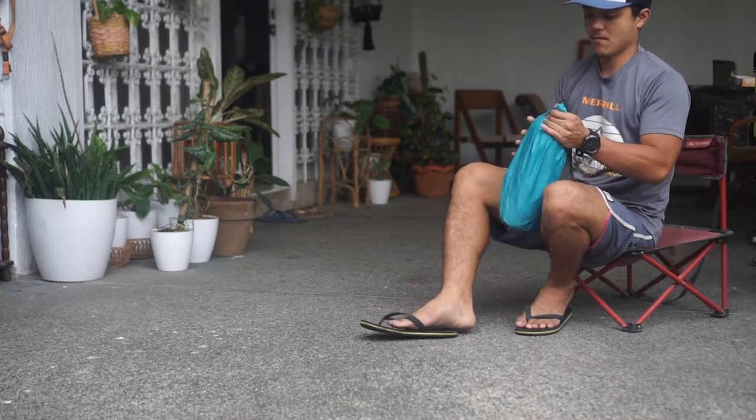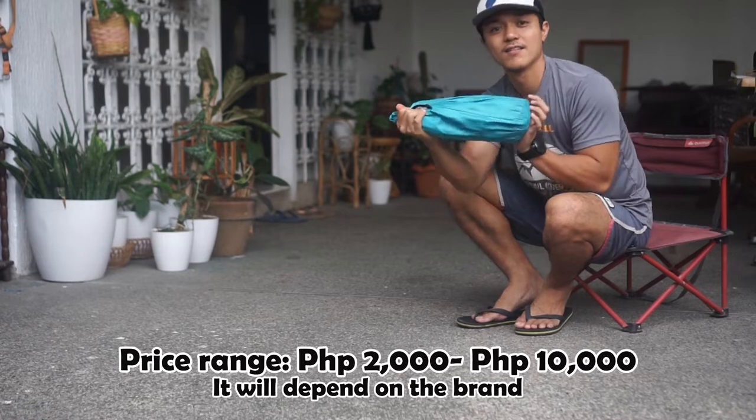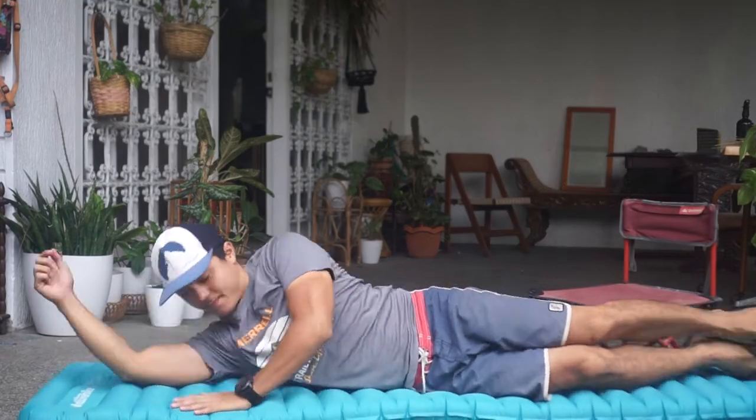The price will be around 1,500 to 7,000 pesos depending on the brand. Some come with a pumping machine to form the bed faster. Now the downside: it can be noisy and create a squeaking sound. So if you're a light sleeper, this may not be the best sleeping pad for you.